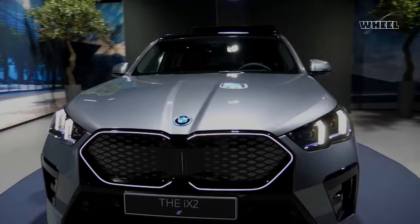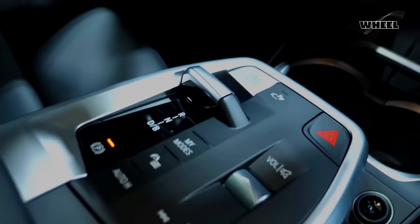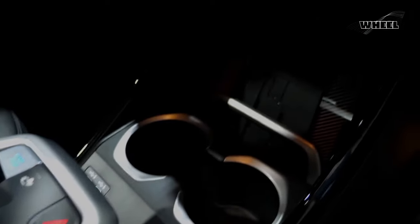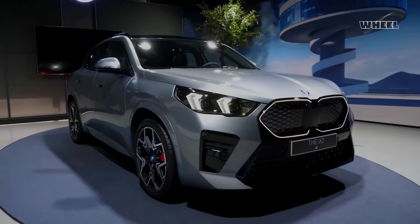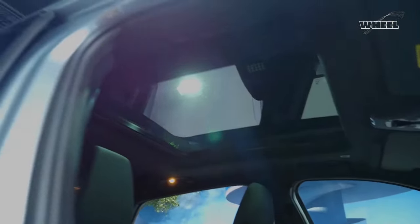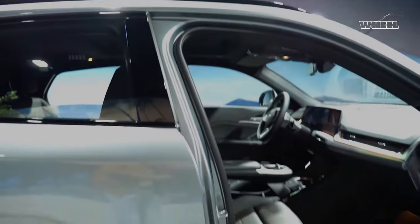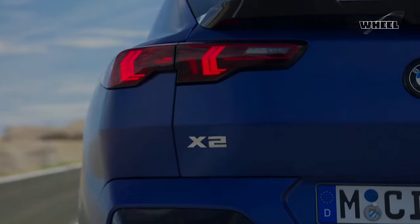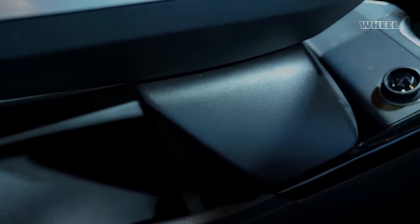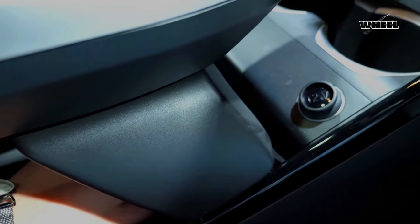The X2 begins its second generation this year, growing in size while taking on a sleeker, coupe-like shape. The X2 now comes with all-wheel drive as standard equipment and a boost in horsepower from the X2's revised power plant, giving it more attitude than before. The X2 will arrive in dealerships in March 2024.